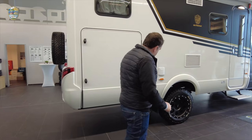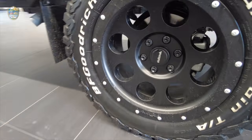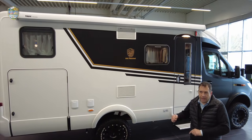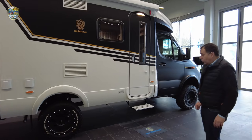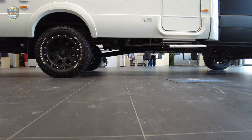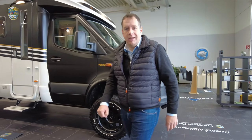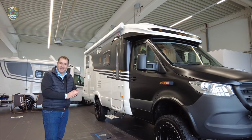Wir haben die Freistaat Edition Crossover mit richtigen Offroad-Bereifungen in 18 Zoll ausgestattet – das sind 285/60 R18 Reifen. Das Ganze haben wir mit einem Höherlegungssatz gepaart: Das Fahrzeug ist nochmals 4 Zentimeter höher als der originale Mercedes, also 12 Zentimeter höher als der niedrige Mercedes. Das bedeutet natürlich noch mehr Bodenfreiheit und eine richtig stattliche Erscheinung.